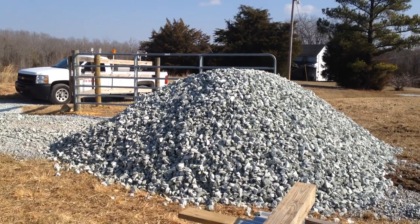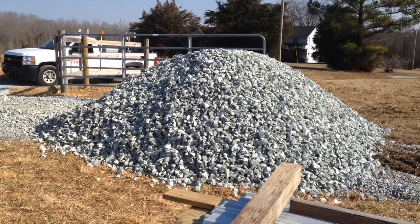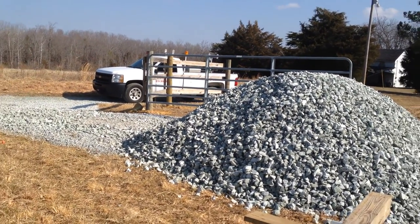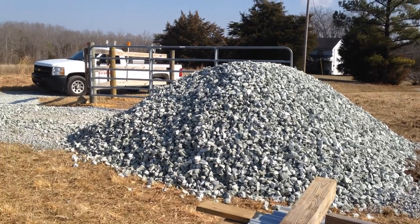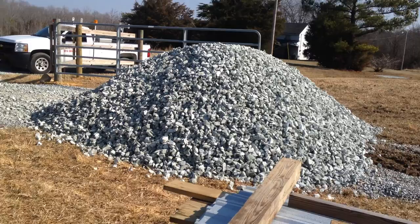Hey YouTube, how's everybody doing? Hope everybody's doing well. This is Thomas with Mr. Fixall in Holman Garden out of Raleigh, North Carolina. What a beautiful day it is — cold this morning but it's warming up already.